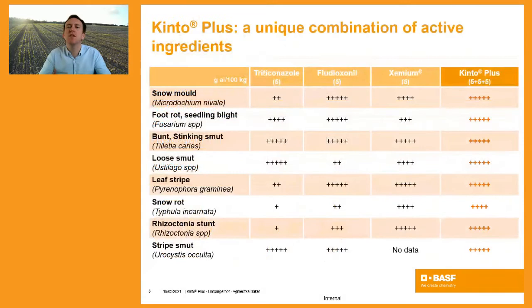When we discuss seed and soil-borne diseases from an active ingredient perspective, the combination of fludioxonil, triticonazole, and Xemium offers a very broad spectrum of control. Looking at the label on the slide, Kinto Plus is particularly strong on loose smut, backed by triticonazole and Xemium. Many seed dressings in the market are not particularly strong on loose smut and require an additional seed treatment partner, but within Kinto Plus you have that broad package covering seed and soil-borne diseases.